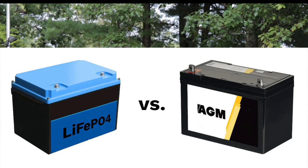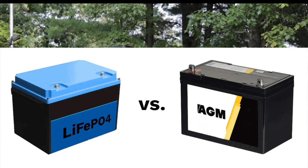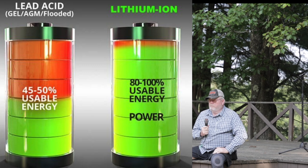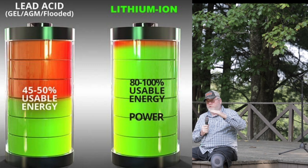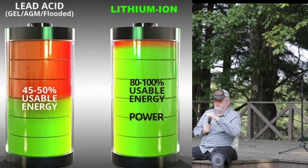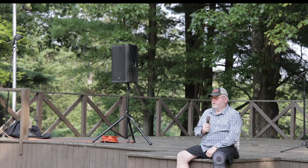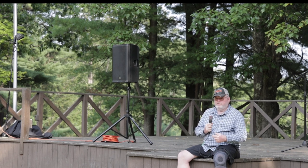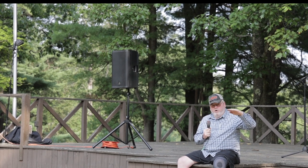On lithium batteries, you can drain them down pretty extensively — that's one of the benefits of them. Some of the other AGM batteries and others, you get to a certain level and they're just going to stop discharging or discharge highly inefficiently. When you buy a battery or Goal Zero or something, pay careful attention to the cycles, and it generally gives you guidelines on how far you should take your battery down before you recharge it.